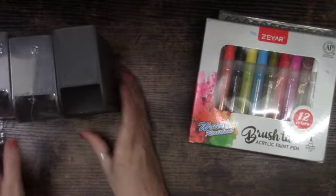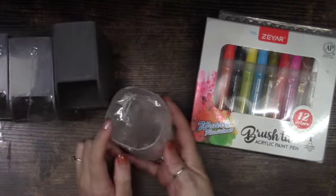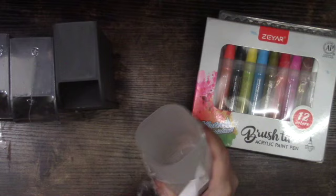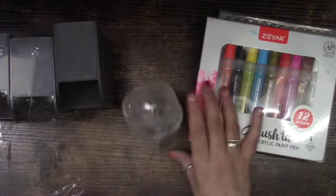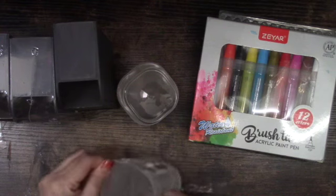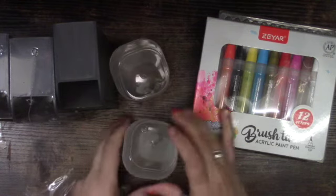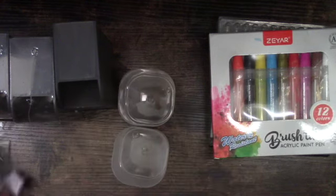I also chose the cup that's supposed to be a set with the pen holder. They only had it in this color, not transparent, but I took it anyway. I bought two of these and they were 88 cents each. I like that they're smaller and take up less space — I'll try to organize as much as I can with these.